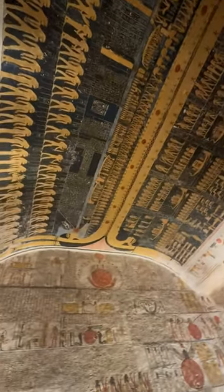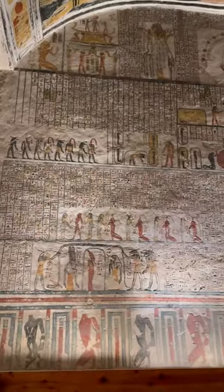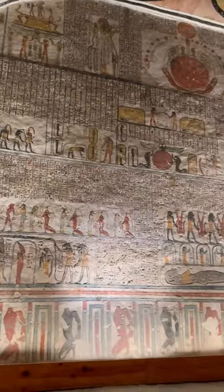The definite highlight for me, though, was reaching the end of the corridor and seeing the sarcophagus in place. The art on the wall is also breathtaking.